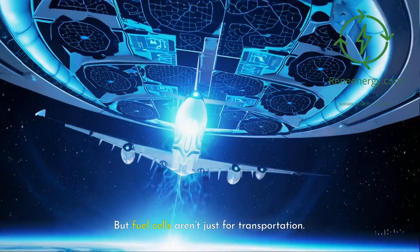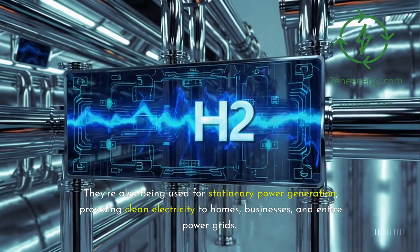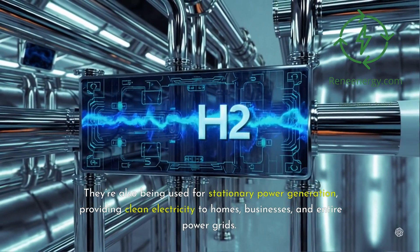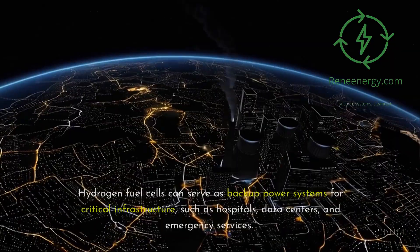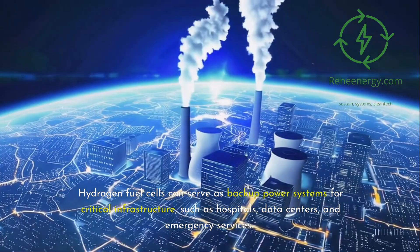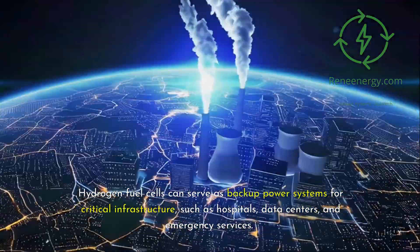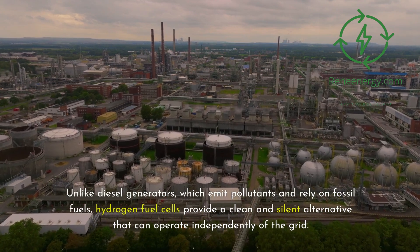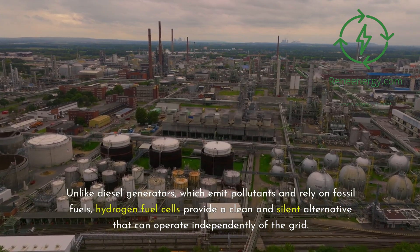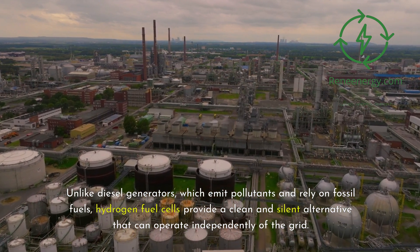But fuel cells aren't just for transportation. They're also being used for stationary power generation, providing clean electricity to homes and entire power grids. Hydrogen fuel cells can serve as backup power systems for critical infrastructure, such as hospitals, data centers, and emergency services. Unlike diesel generators, which emit pollutants and rely on fossil fuels, hydrogen fuel cells provide a clean and silent alternative that can operate independently of the grid.